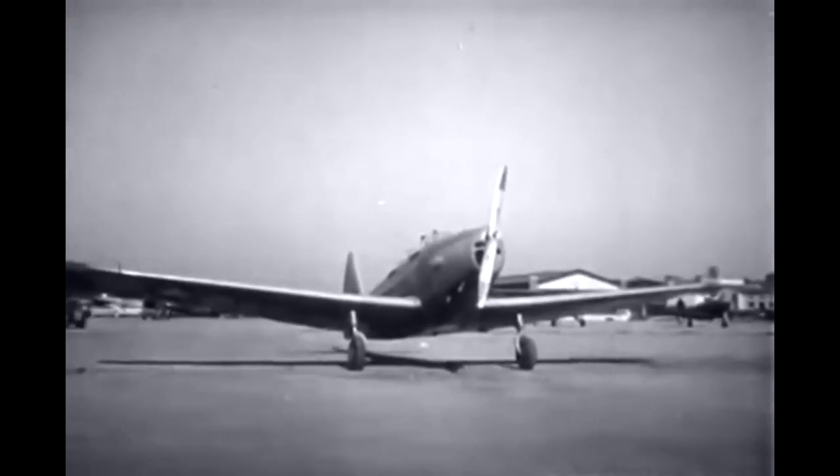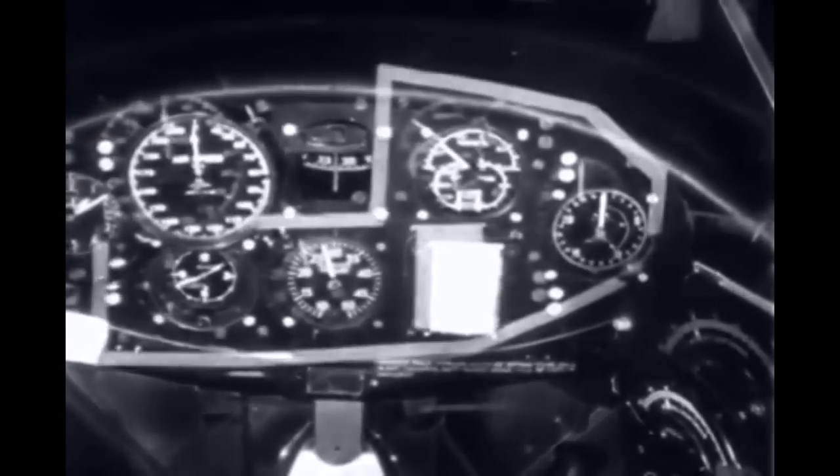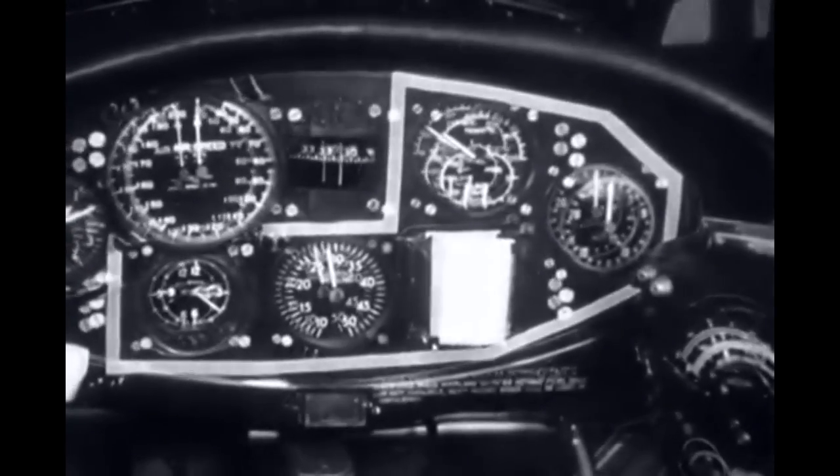Primary training aircraft, like gliders, have a minimum of navigation instruments, but there is added an engine gauge unit, a tachometer, a manifold pressure gauge, and a clock.